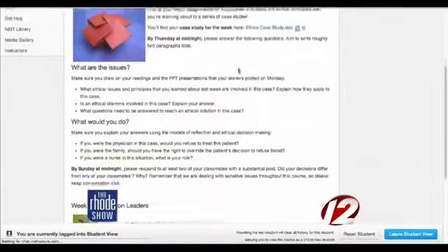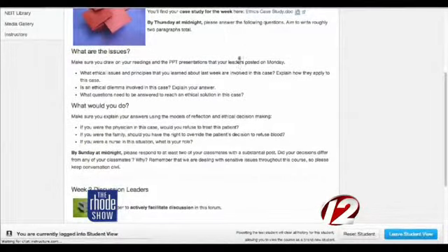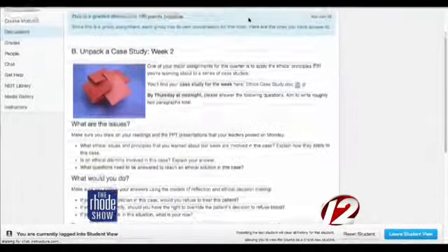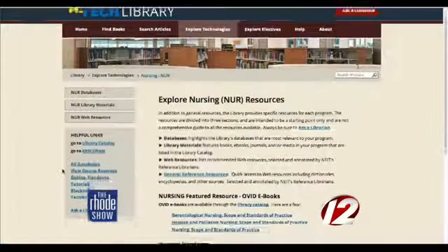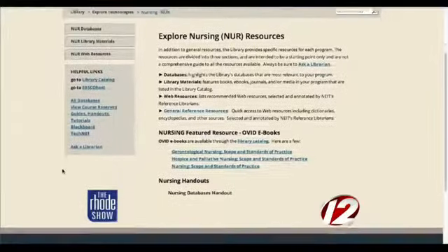Students actually give us feedback that says they wouldn't have imagined ten weeks ago, when the course began, that they'd be doing the things that they are doing with total comfort. And if you have any questions regarding the effectiveness of this program, take it from an actual New England Tech student.